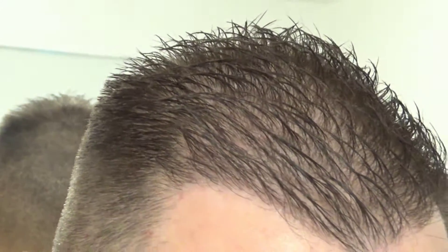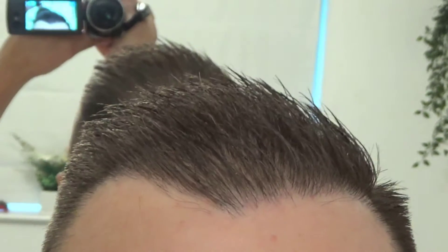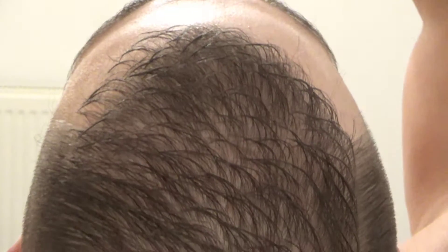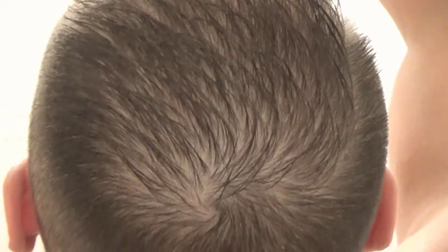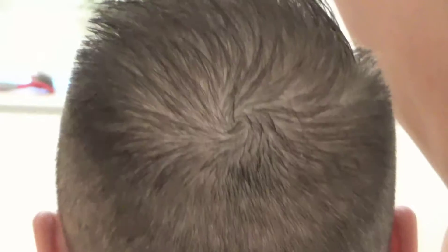I did shed some hairs — there were some in my hand or in the sink — but other than that I kept most of my hair. The exact same thing happened with my first hair transplant as well. Either I'm really lucky, or going to the private clinic in London and picking a top surgeon helps massively in harvesting your donor area hairs.